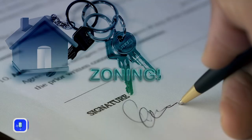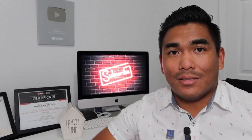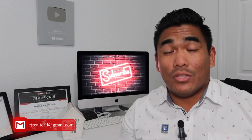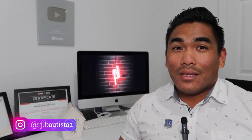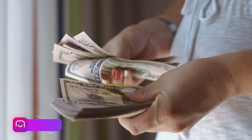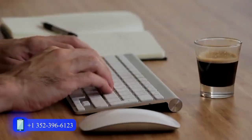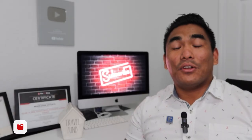Second, check the zoning. Is this property zoned for short-term rental? Is it zoned for long-term rental? Or is it zoned for residential use only? If you don't research this beforehand, you could end up paying a mortgage with no rental income and no one to rent the property because you didn't do your due diligence on the area.